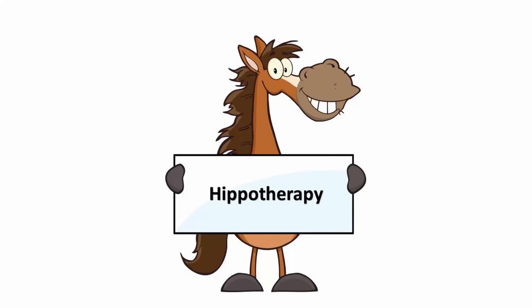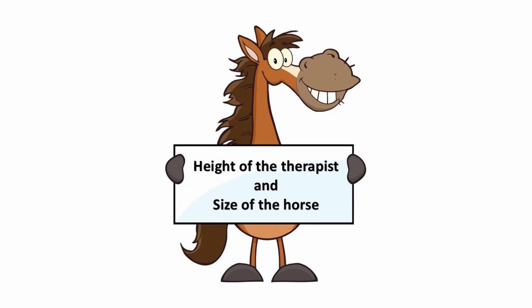Good day! My name is Nanette Du Plessis and I'm a South African occupational therapist that's passionate about hippotherapy. Today we will be talking about hippotherapy and size — the height of the therapist and the size of the horse, and whether it matters.